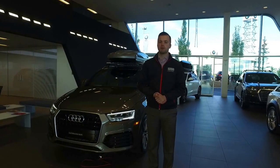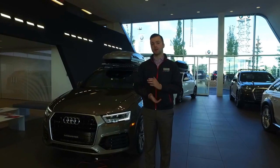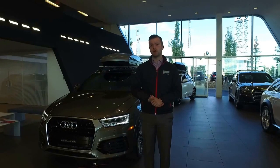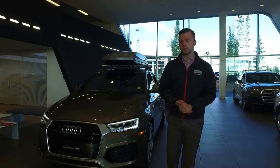Good morning Caroline, Joshua Couch here from Audi Edmonton North. I want to start off by thanking you for your digital chat inquiry on the Q3. As we discussed, I'm going to do a quick video walk around on the vehicle to get an idea of some of the features that it has to offer you, as well as what is available on the Q3. So let's get started on this vehicle.